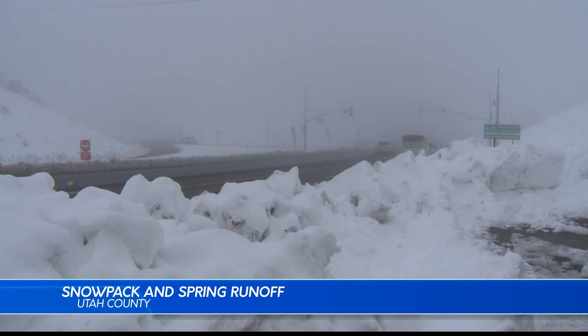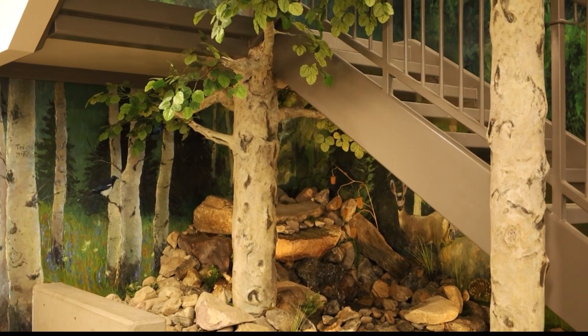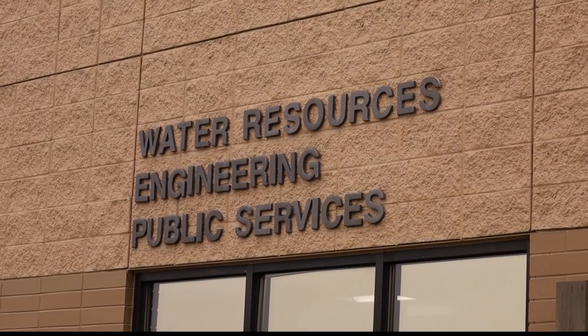Meteorologists say the record snowfall this year may impact spring runoff and flooding. City engineers watch the snow conditions closely year-round. Provo City has a team that gives input on the water systems, so we always have a hand in designing the system and saying what gets put in.